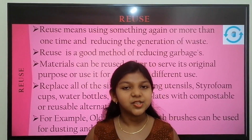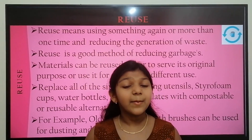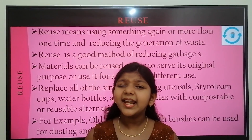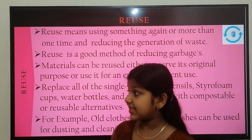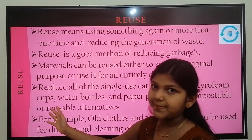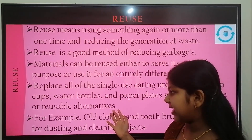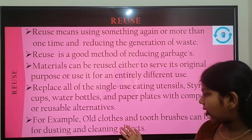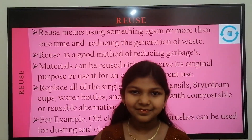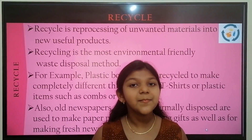Reuse is the best way to reduce garbage. Materials can be reused to serve their original purpose or to serve an entirely different purpose. For example, replace single-use eating utensils, styrofoam cups, water bottles, and paper plates with compostable or reusable alternatives. Also, old cloths and toothbrushes can be used for dusting and cleaning objects.